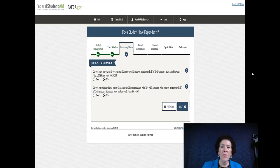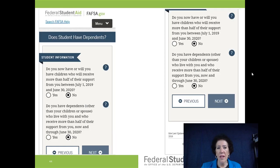Do you have or will you have children who will receive more than half their support from you between July 1st and June 30th? Basically — do you have a child on the way? Whether you're male or female, it's important to check yes if so, and that will help with your financial aid. They also ask if you have dependents already born — answer yes or no accordingly.